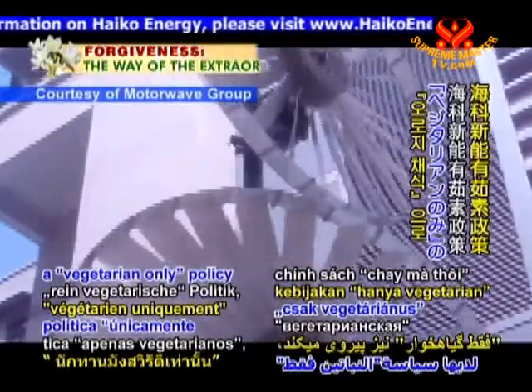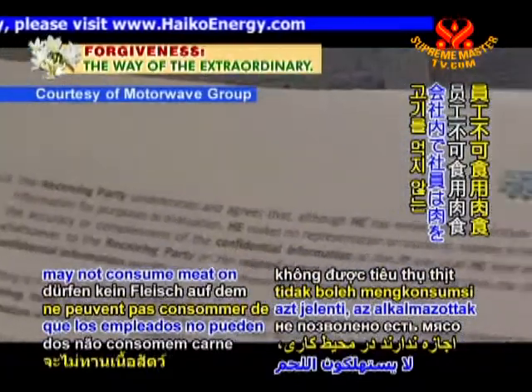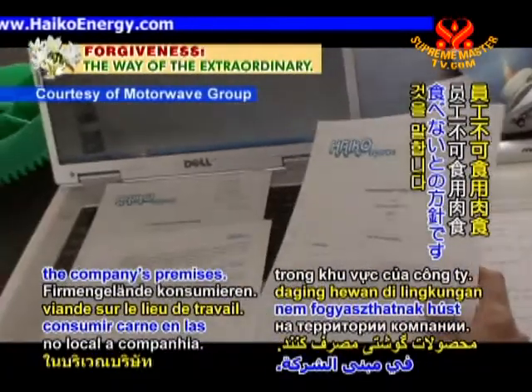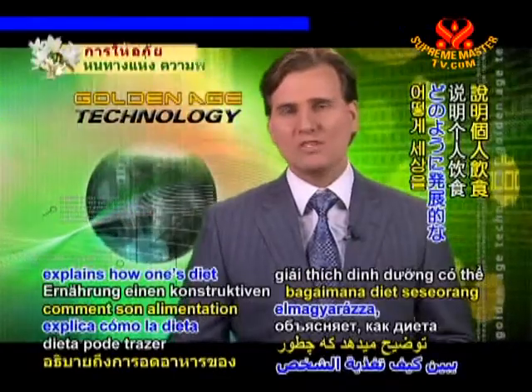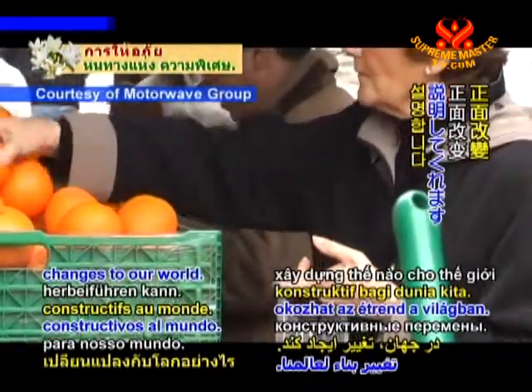HIKO Energy has a vegetarian-only policy, meaning employees may not consume meat on the company's premises. Mr. Letch, a vegetarian himself, explains how one's diet can bring constructive changes to our world.